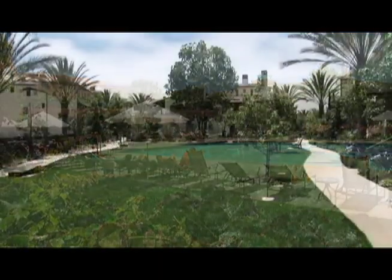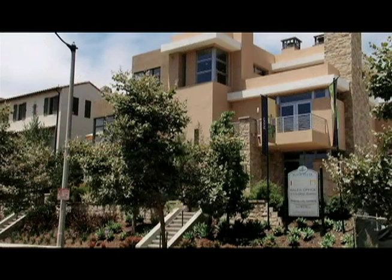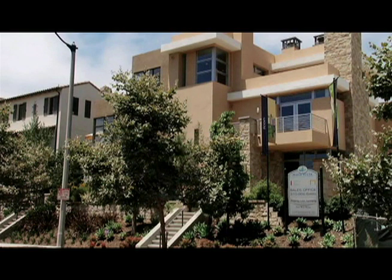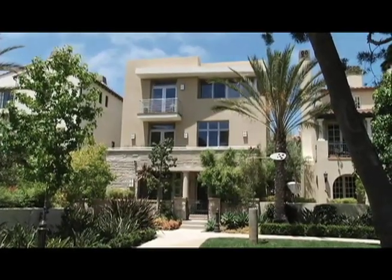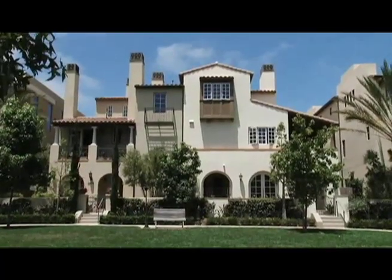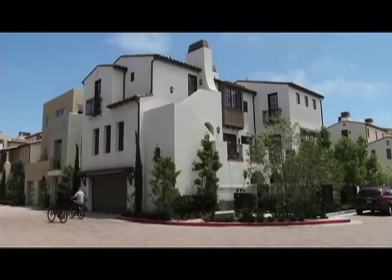Centered around a pristine park is the crown jewel of the community. Welcome to Icon at Playa Vista. Built by New West Home, these luxurious single-family and paired residencies offer homebuyers an unparalleled level of craftsmanship, design, and sophistication.